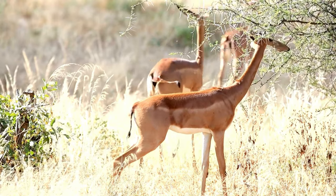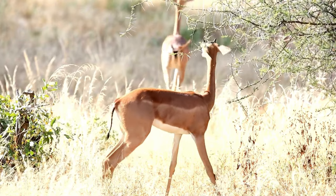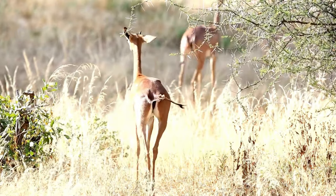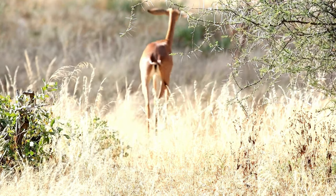One of the most distinctive features of the gerenuk is its long, slender neck, which it uses to reach high branches and foliage. Additionally, it has long and slender legs, contributing to its exceptional agility.